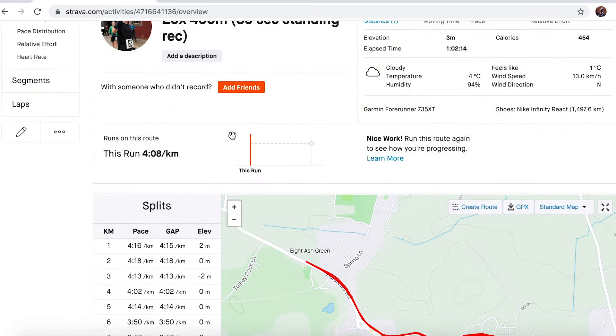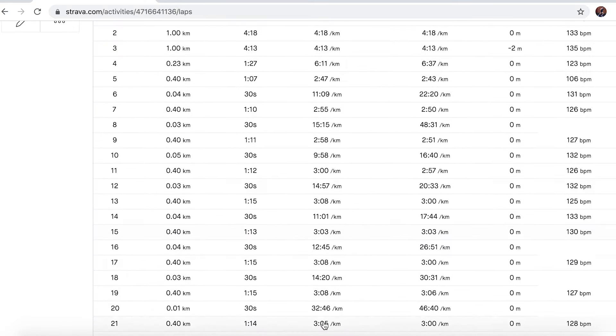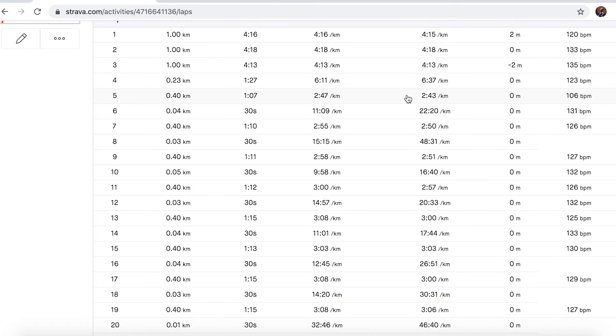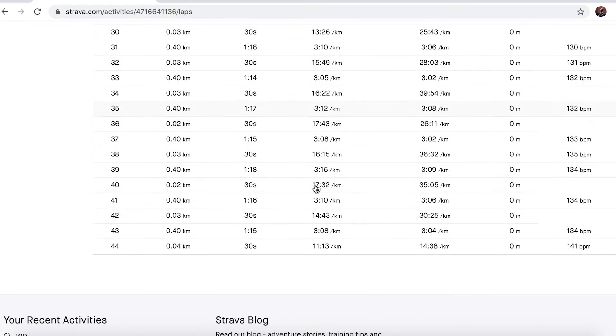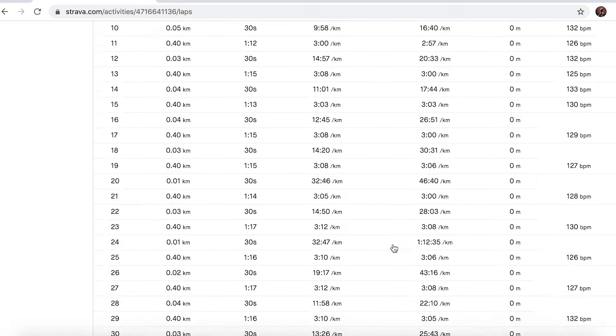Going over to the laps, it shows the 400 meter splits. The first one was 67 seconds — really fast. Then 70, 71, 72 seconds, so the first five were really quick. The last one was 75 seconds, so 3:08 per kilometer — still not bad speed. That's still around my target 5k pace, so a good workout. I'm glad I stuck with it.